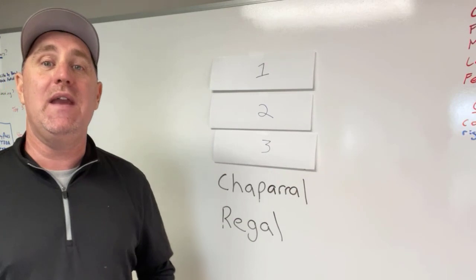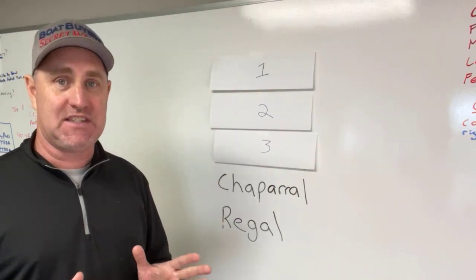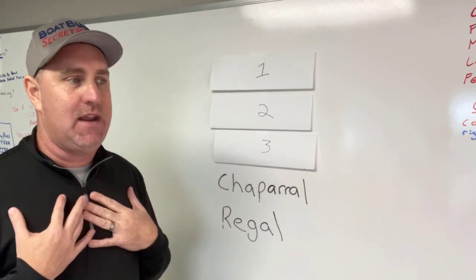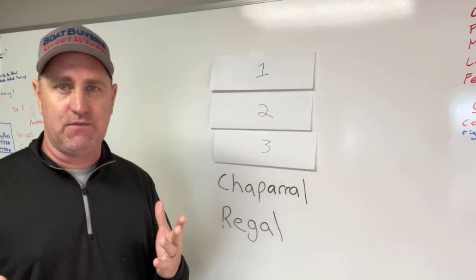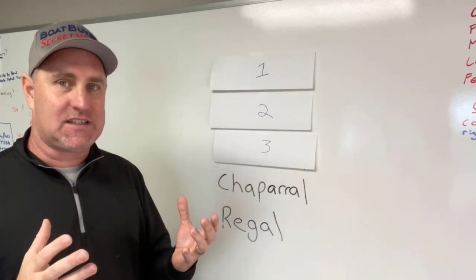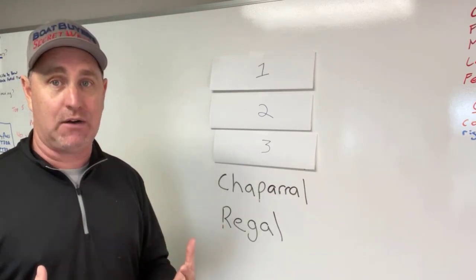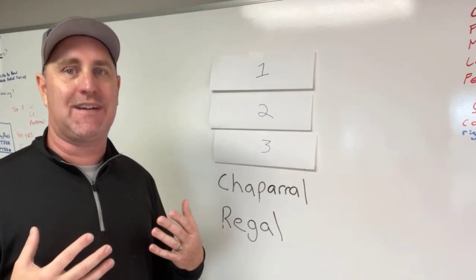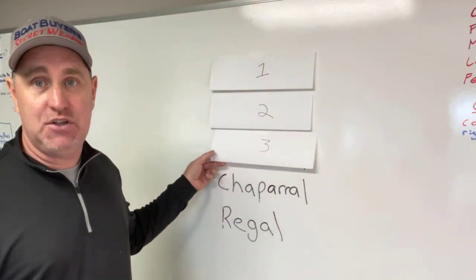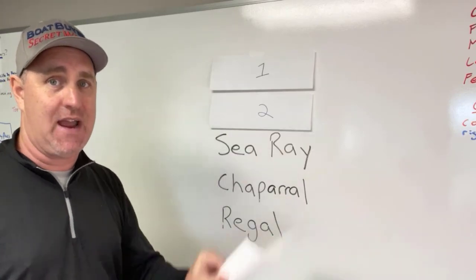Number four, we have Chaparral. I competed against them a bunch when I sold Sea Ray. They built a great boat. At the time, from 2009 to 2013, 2014, they were very good on the looks — a great looking boat on the interiors, much more modern than the more classic Sea Ray look. Chaparral builds a great boat. A buddy of mine just bought one this summer and he's loved it. I've been out with them several times.